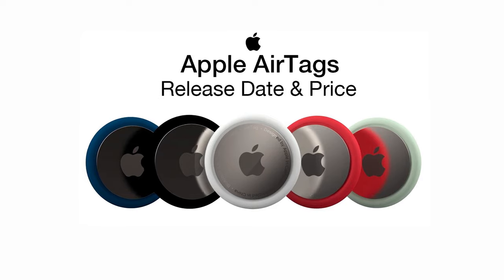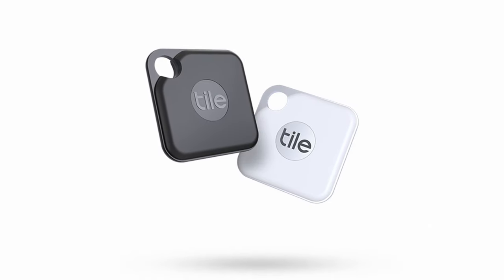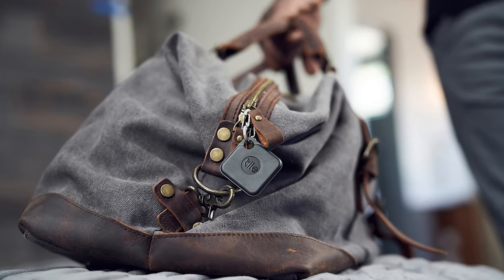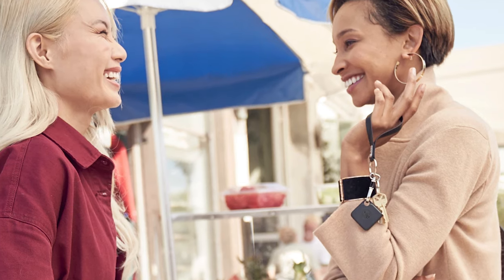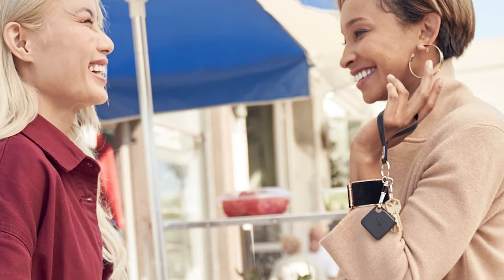Another change that we could see with the newer models is AirTags. AirTags are expected to be Apple's competition to Tile item trackers. Owners of the new iPad Pro will be able to attach an AirTag tracker to something like a backpack. AirTags have been rumored for well over a year now, and despite multiple reports suggesting a release, nothing has materialized quite yet — so it wouldn't be surprising to see Apple finally announce them.